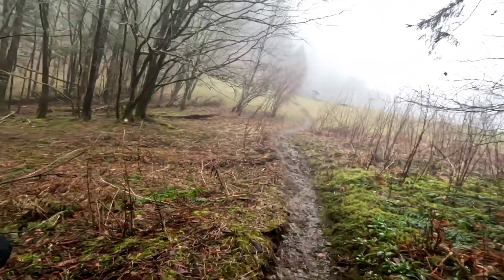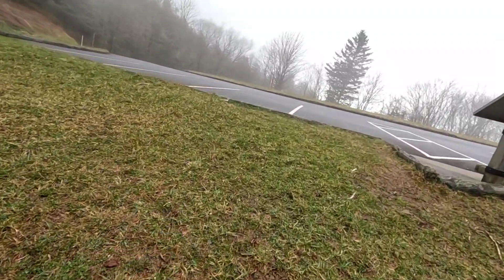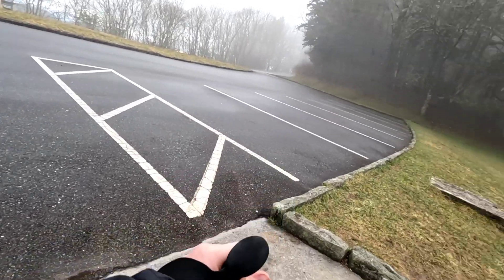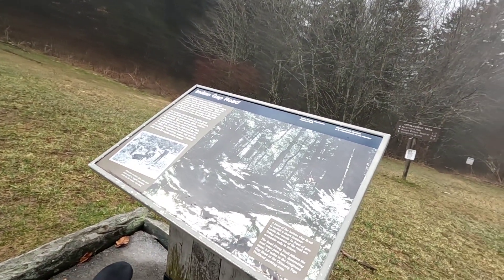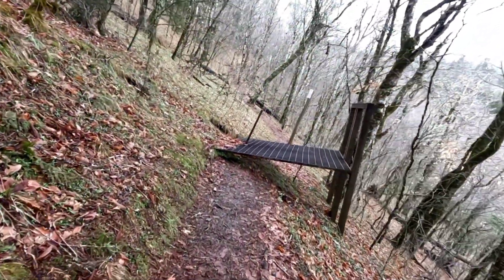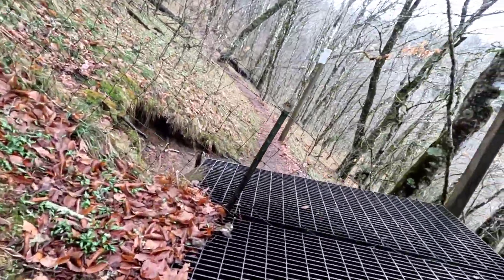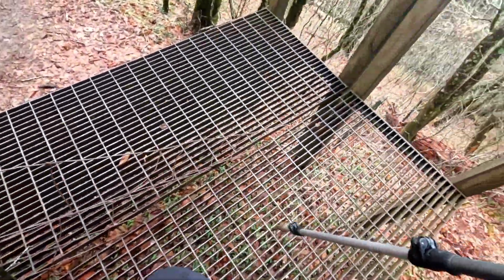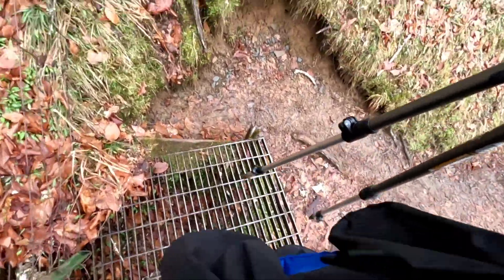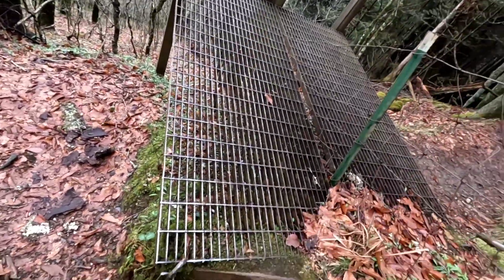It is not Newfound Gap yet — we still got 1.7 miles to go. This is Indian Gap Road. We are going to continue this way. My first wild hog containment bridge — you go up, around, and down. There is a fence there to keep them out so they can't walk on this thing.